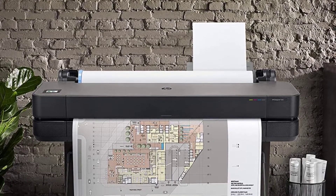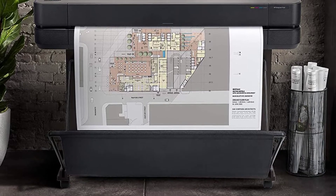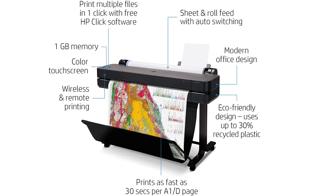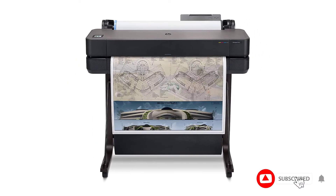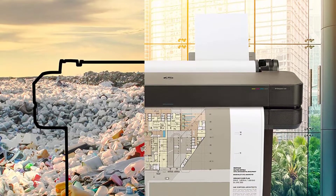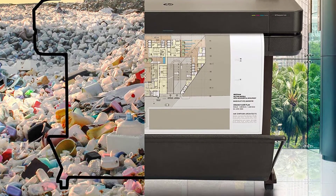HP Designjet T630 is the best plotter printer. This product would be a great substitute for line quality, technical line drawings, maps, posters, and so on. Its media size is also adequate, i.e., 36 inches in large format. And in a wide format of sheets, the measurement is 13 inches by 19 inches. There is also an accessory of automatic sheet feeder, which plays a great role in giving faster prints.